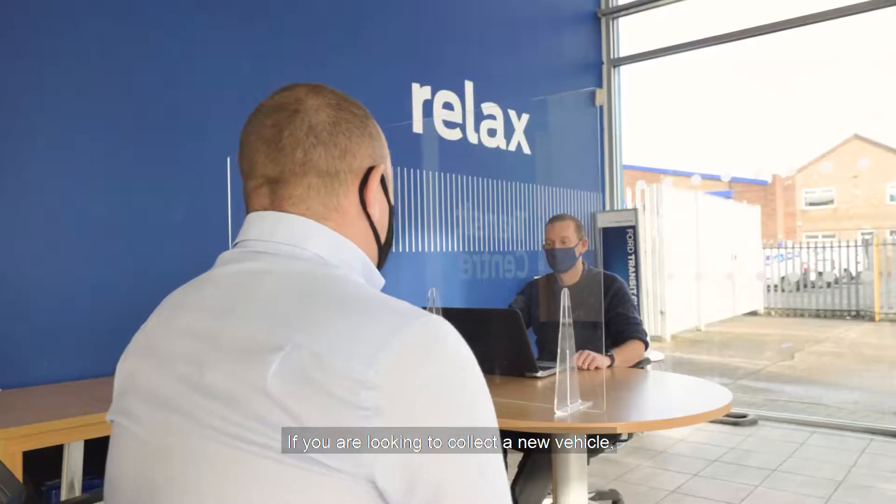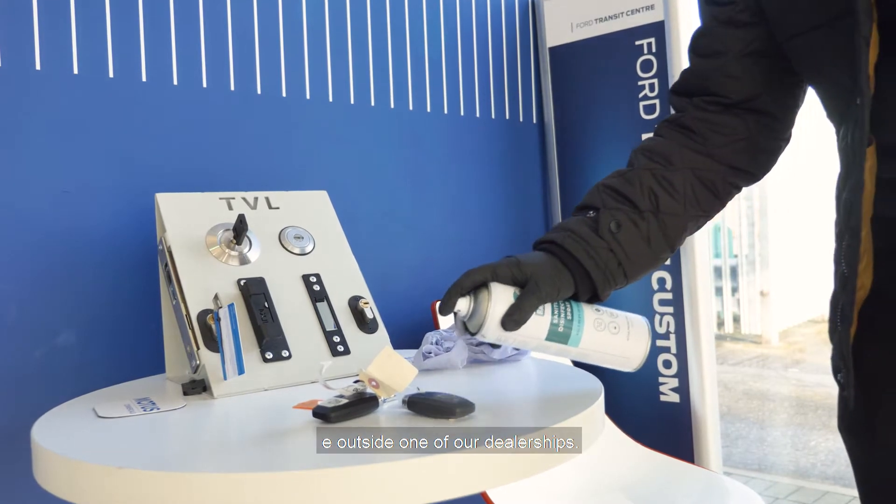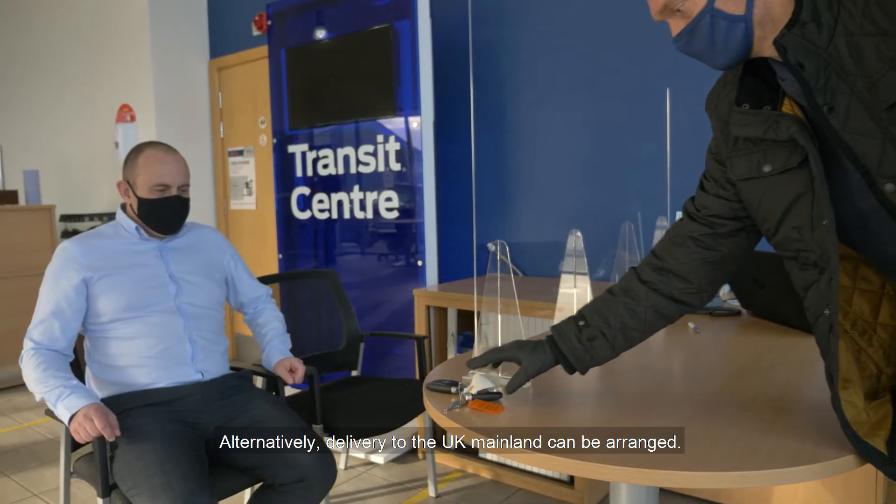If you are looking to collect a new vehicle, our vehicle handovers can be completed contact free outside one of our dealerships. Alternatively, delivery to the UK mainland can be arranged.